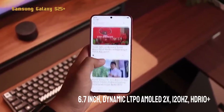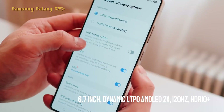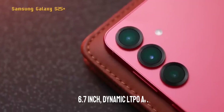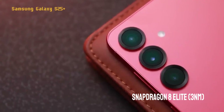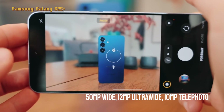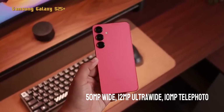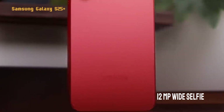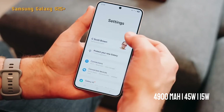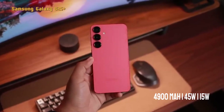Here are the brief specifications: 6.7-inch display, Dynamic LTPO AMOLED 2X, 120Hz refresh rate, HDR10+, Snapdragon 8 Elite chipset, 3-nanometer fabrication. Rear cameras: 50-megapixel wide, 12-megapixel ultra-wide, and 10-megapixel telephoto. Front camera: 12-megapixel wide. Battery: 4,900 mAh with 45-watt fast charging and 15-watt wireless.